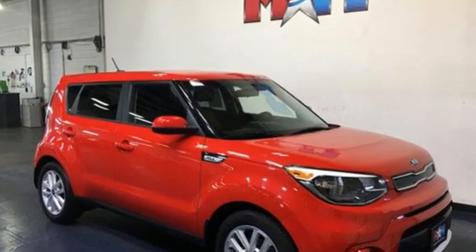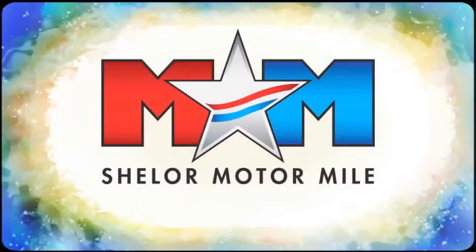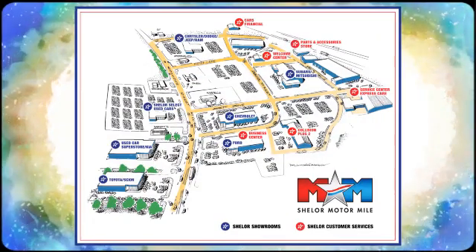See it for yourself when you take it for a test drive. Come visit us on the Motor Mile, where you're always a name and never a number. Call, click, or stop in.